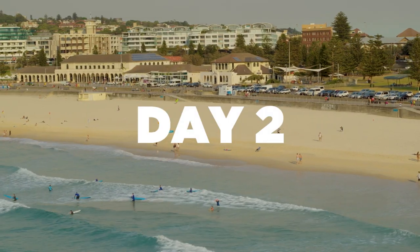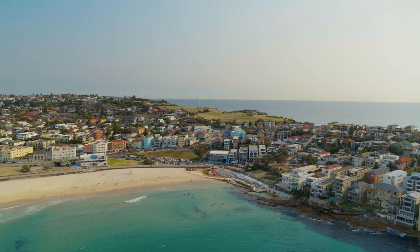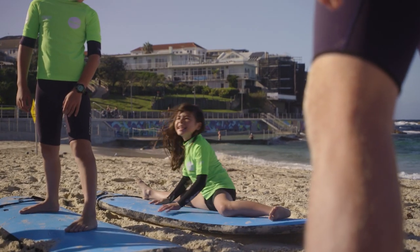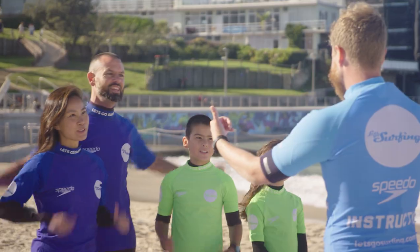Day two starts early on the glorious Bondi Beach with a surf lesson for all skill levels. We've got a fantastic day down here at Bondi — the sun is shining, the water is warm and the waves are pretty much as good as it gets. Make the seal pose, try both ways. It looks like we're ready to get out there, so let's go surfing!